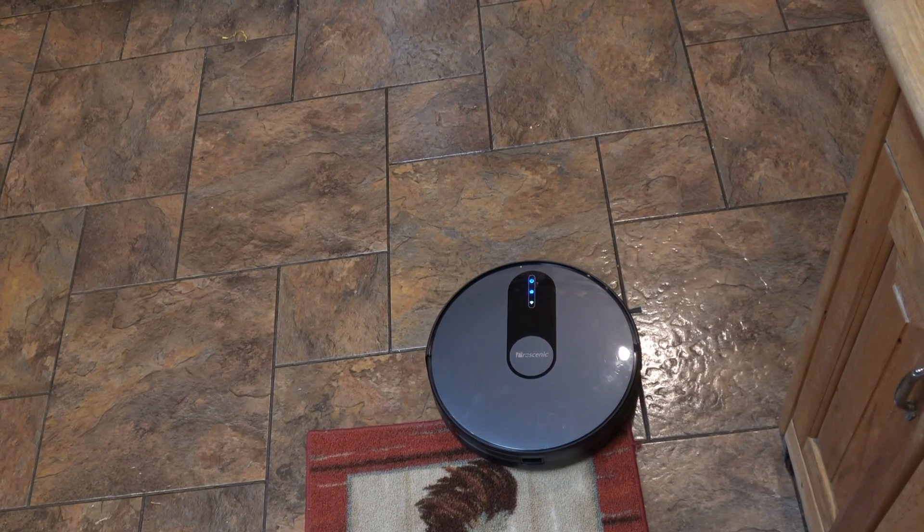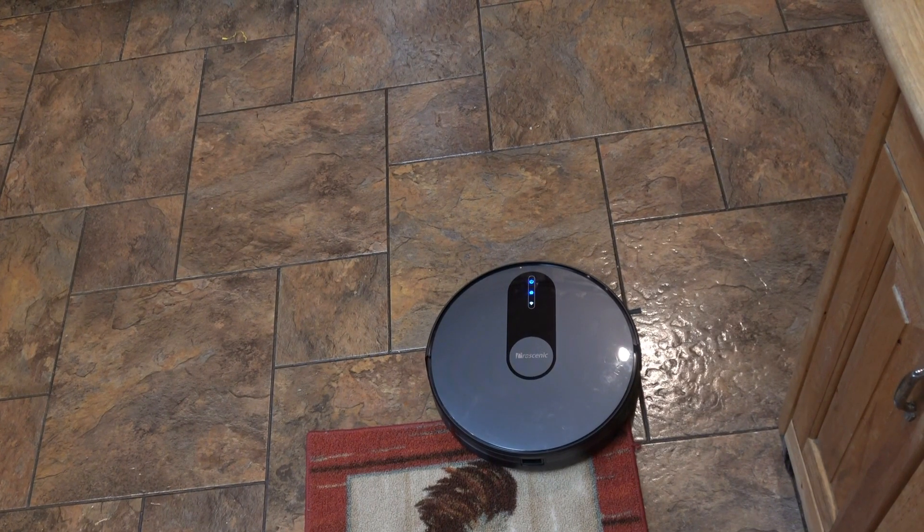I'm pretty impressed with the vacuum — powerful suction, voice control, remote control, and the app. I really like the app. The only complaint I would have might be that the dustbin seemed a little tricky to open, but that might just be me. Please check the description section below for more information, and thanks for watching.